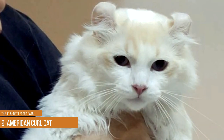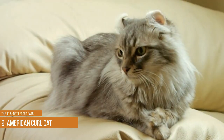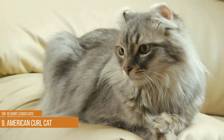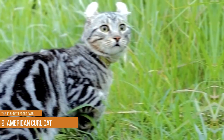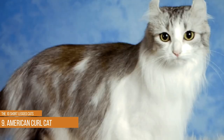The ears result from a genetic mutation, as do its short legs, but it is perfectly healthy and you can expect it to provide you with excellent companionship for 13 years or more. Its curled ears give it an owl-like appearance, making it a fun playmate for both kids and adults.